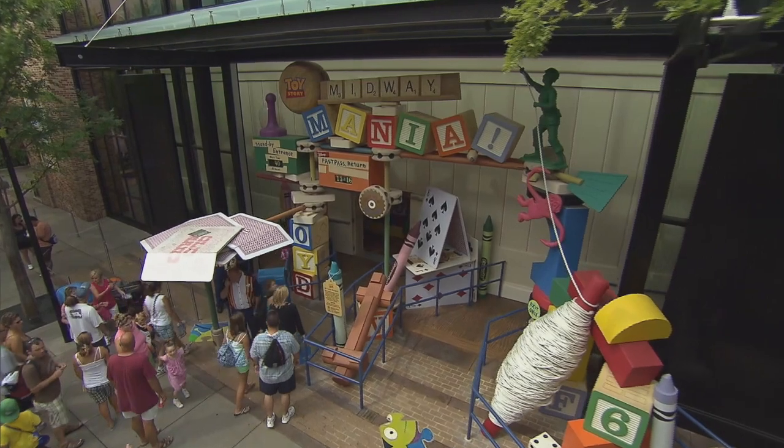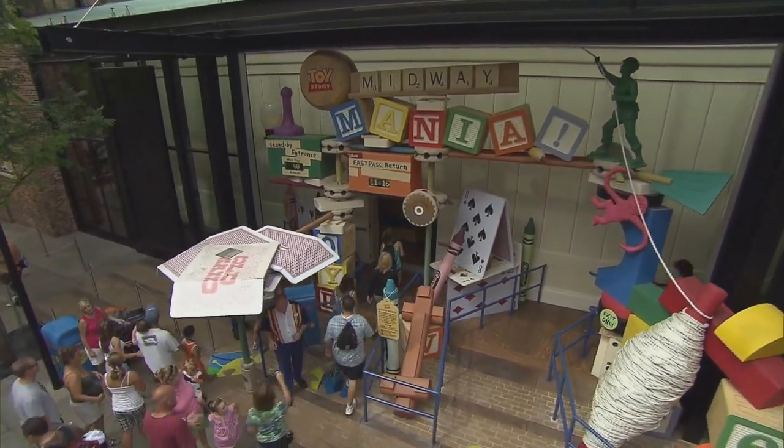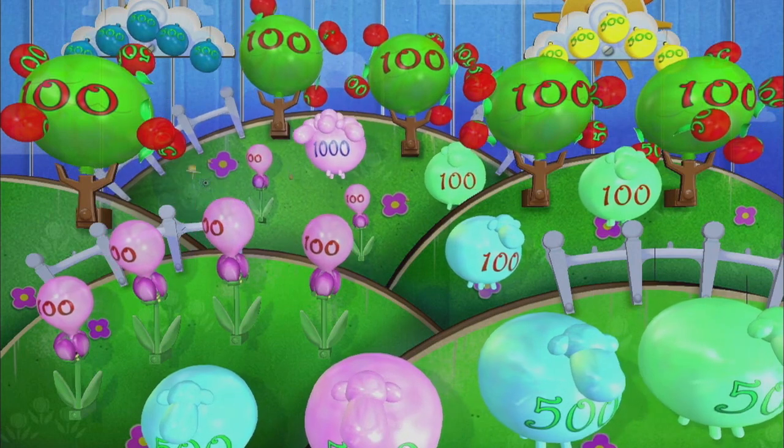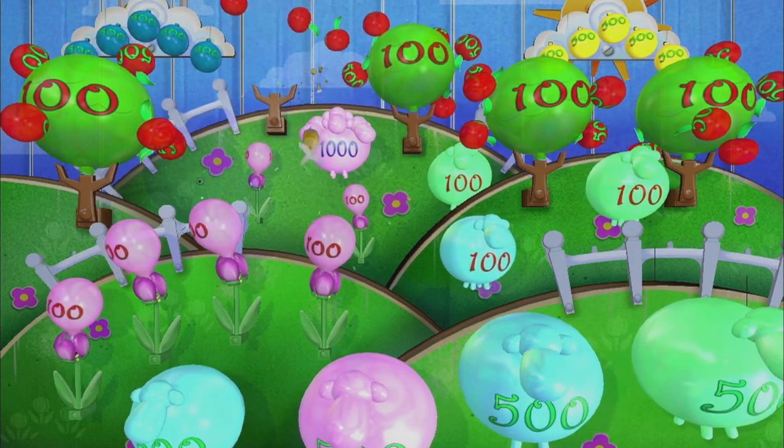Families going to Walt Disney World are probably really familiar with Toy Story Mania. It is one of our family's favorite attractions for a little family competition.